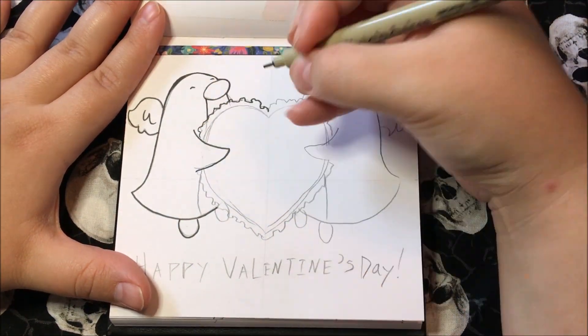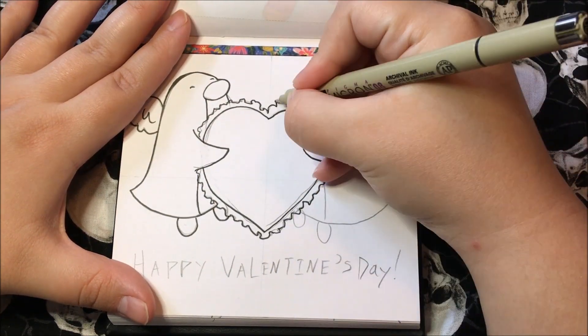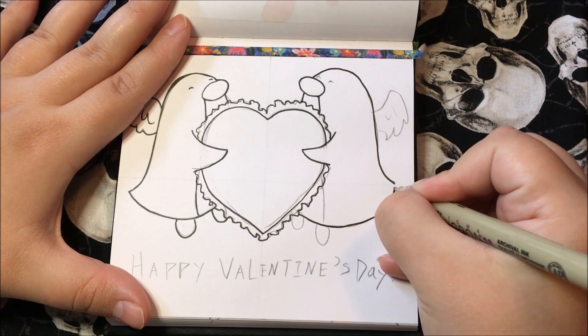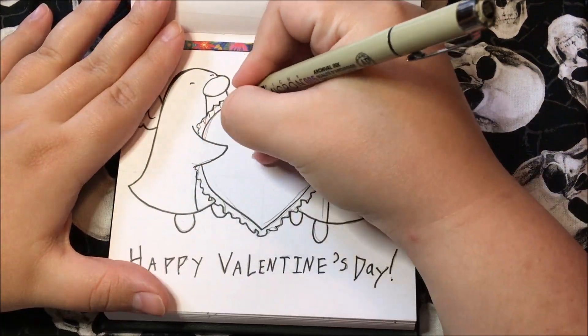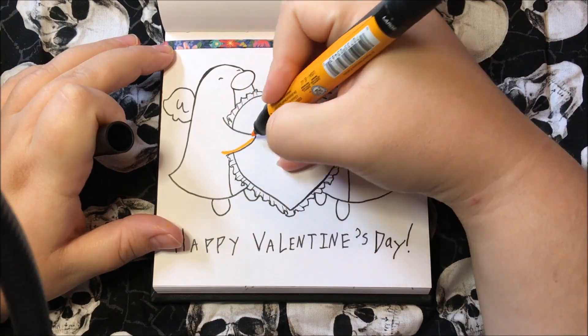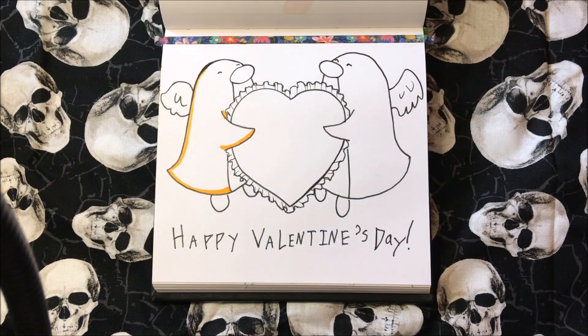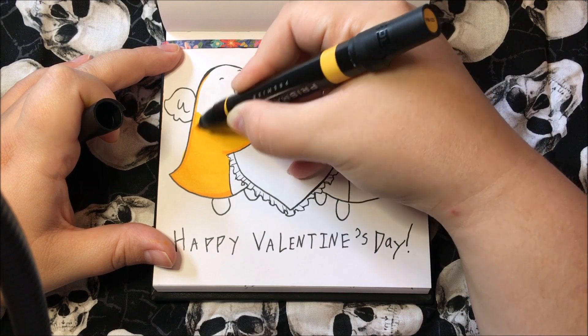Materials that I used today: the Tumu Arta Marker Sketchbook, Micron Pen, a regular old mechanical pencil, and then I colored it using Prismacolor Markers, Spectrum Nora Markers, and a Sharpie — because I could not locate one of my yellow markers that was, like, my favorite. My favorite yellow, and I was like, where is it?